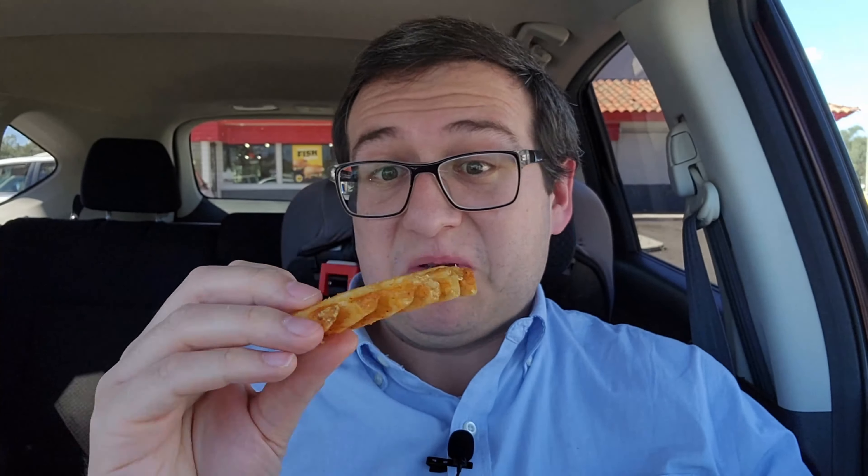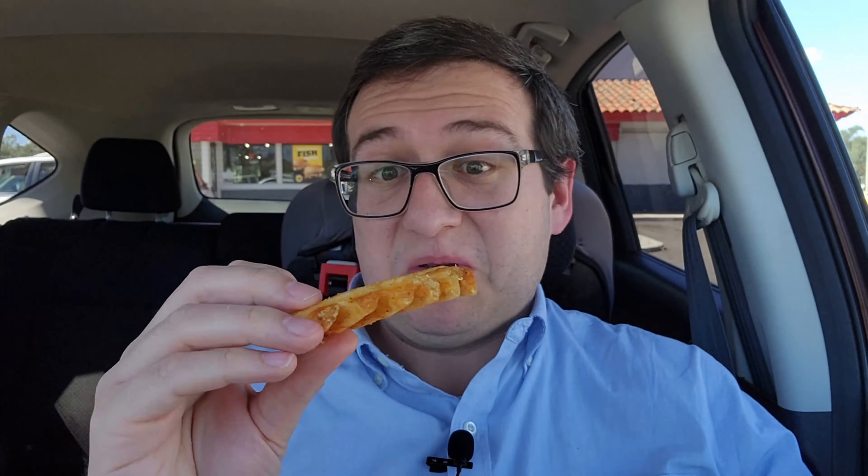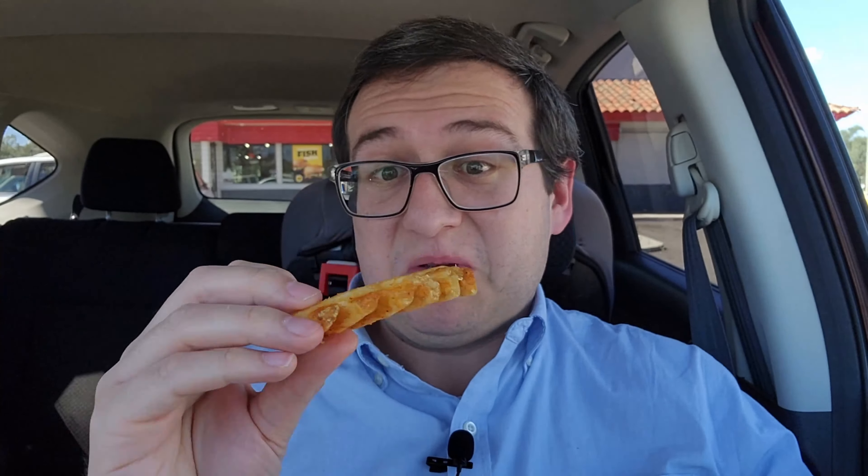I didn't get a combo today, but I did get a waffle fry. I haven't tried these out from Carl's Jr. before, so let's see if they're any good. There it is right there — oh yeah, that looks nice on camera. Wow, that looks really good. It looks pretty good in person too, so let's try it out. Not bad, not bad. These are $4 for a size like this.